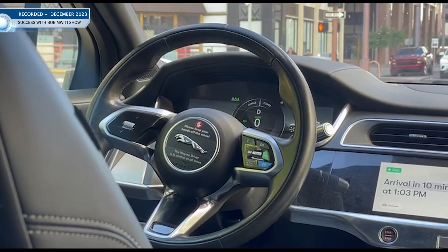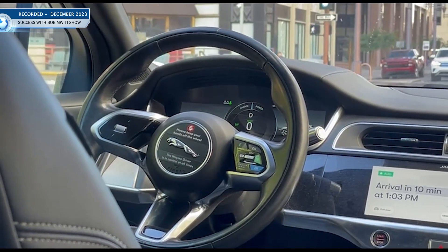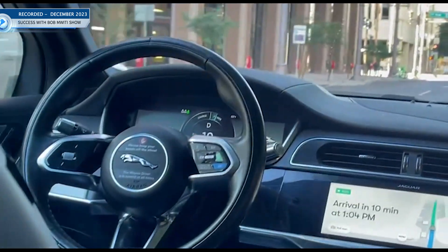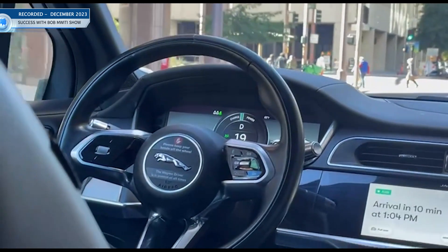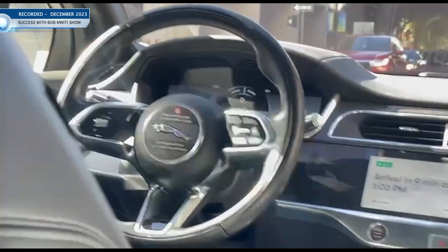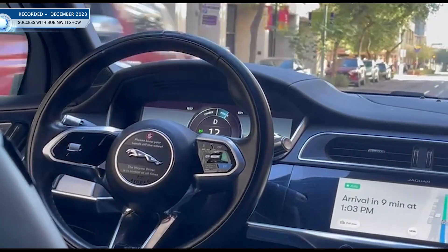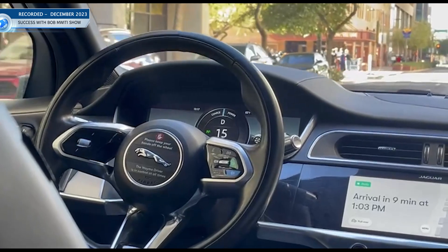As more of these cars come, the cost to travel will go down. And you don't need to pay a driver. This is my first time in a driverless car. If these were in Kenya, I think people would be amazed. It's slowing down after seeing that car — it just slows down automatically.